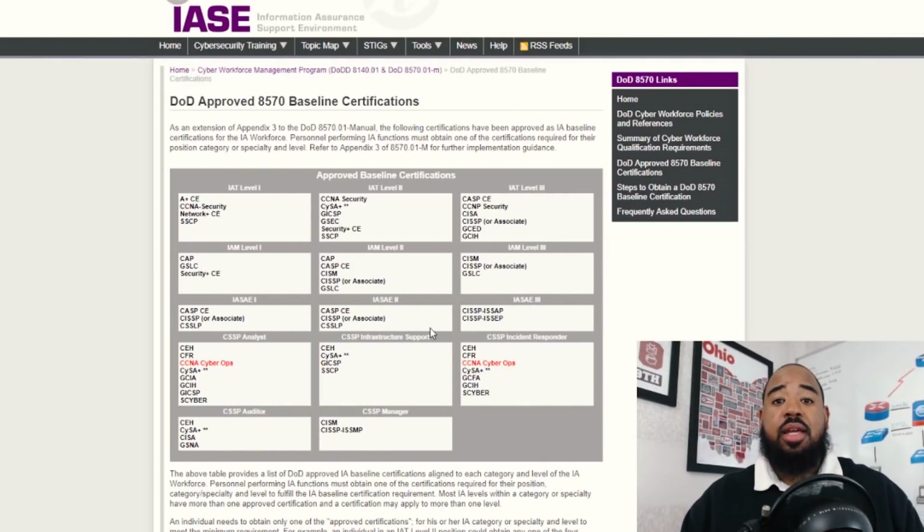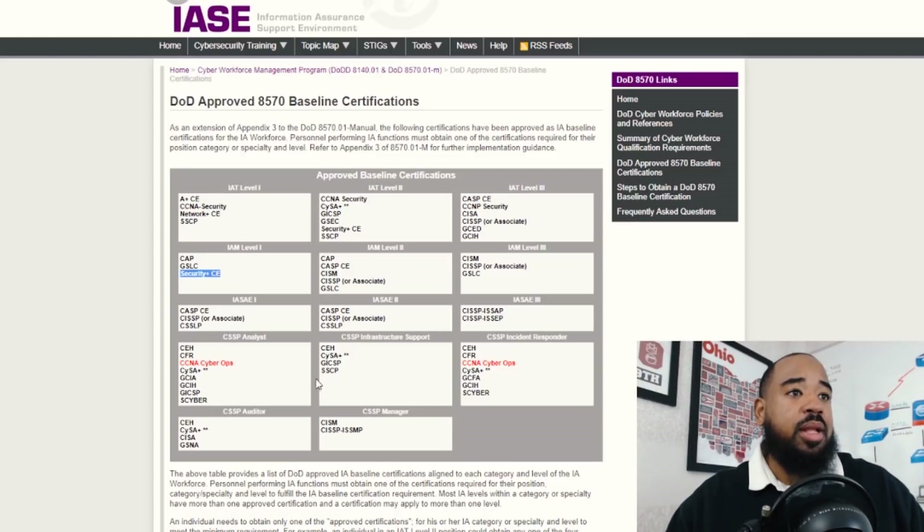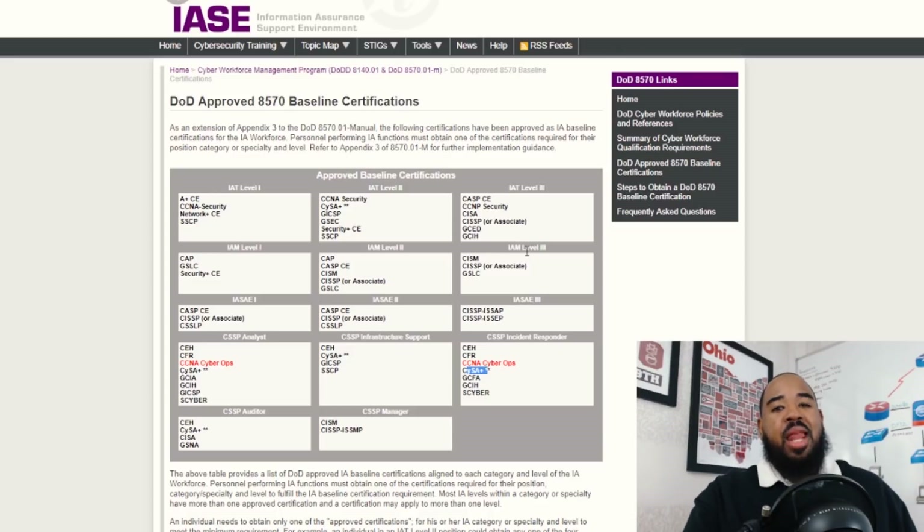When we talk about the DOD 8570 and what's approved for baseline certifications to work within the DOD security environment, there's a list of CompTIA certifications on there. The Security Plus is on this list, the CASP is on the list, and the CYSA is already on the list — approved in multiple domains within the DOD. With those certifications already being approved, I don't see a reason why the CompTIA PenTest Plus won't also make it on this list. It just hasn't been listed publicly yet because it's so new, just implemented in July. So this certification will be a good one to have — not only now, but also in the near future.